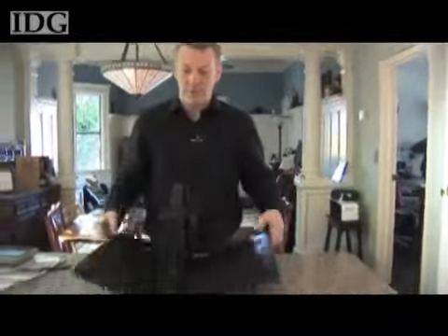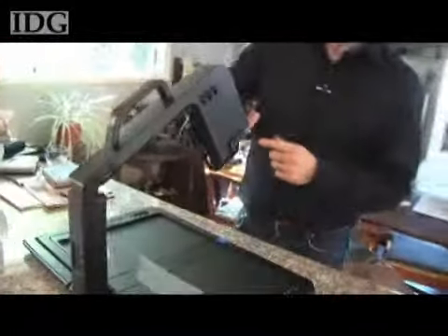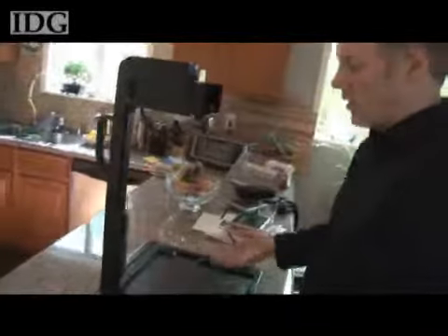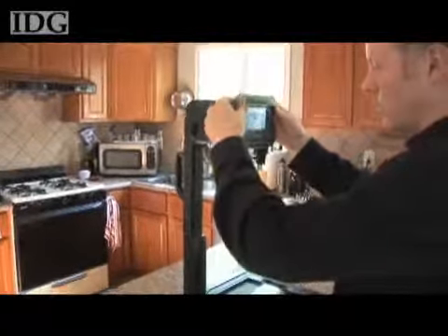I'll open it up like so. You take it from the side like this, push that big blue button, and open it up like that. And then there you have it — an idealized environment for capturing content.